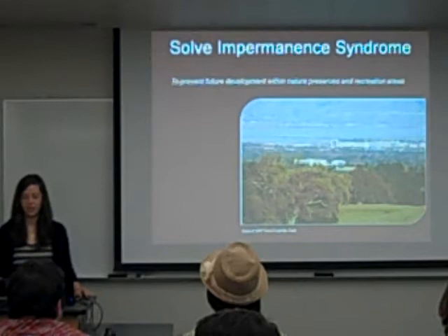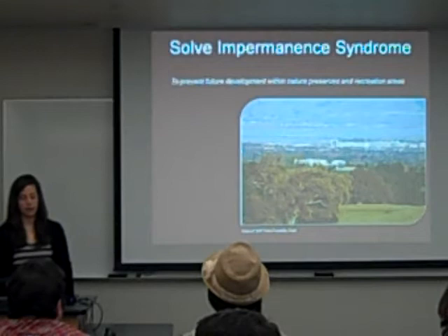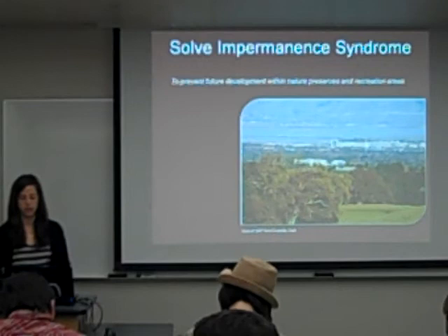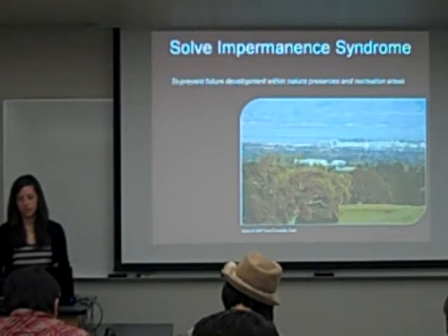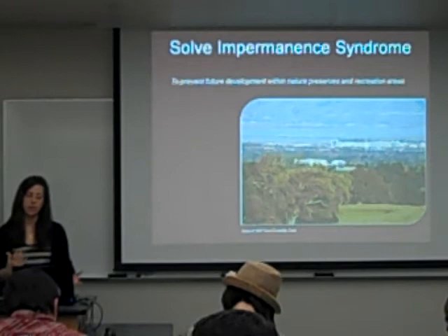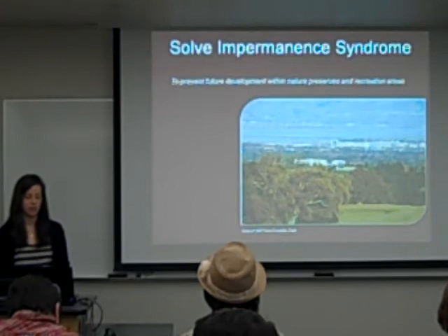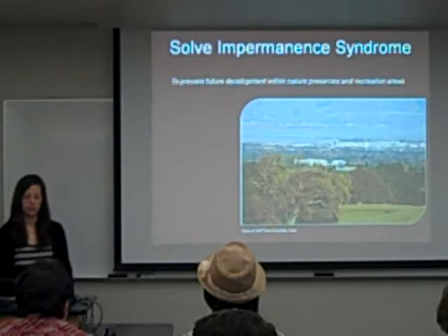Finally, they need to solve their impermanence problem. I noticed in the comprehensive plan that residential uses are allowed in open space at a 10-acre minimum, and I just don't think that's sufficient to prevent open space development, considering it's 55% of land use and given the development pressures they currently have. I recommend increasing to a 50-acre minimum or possibly using conservation easements or acquiring development rights — it seems like a strong community that could raise funds for that. This picture is a view of the research park from Foothills Park in the mountains, and you can see that development is encroaching, which drives the point that they need something more permanent.